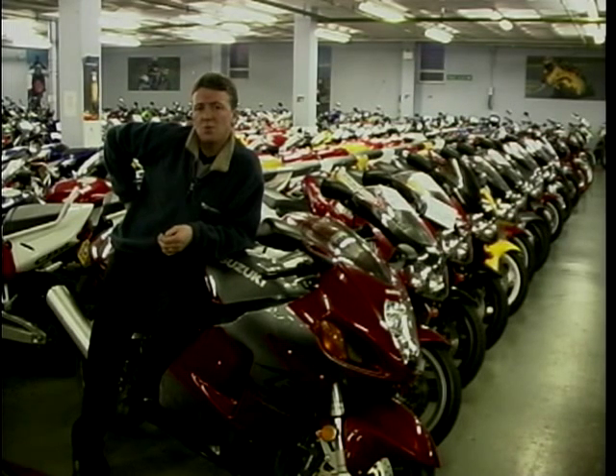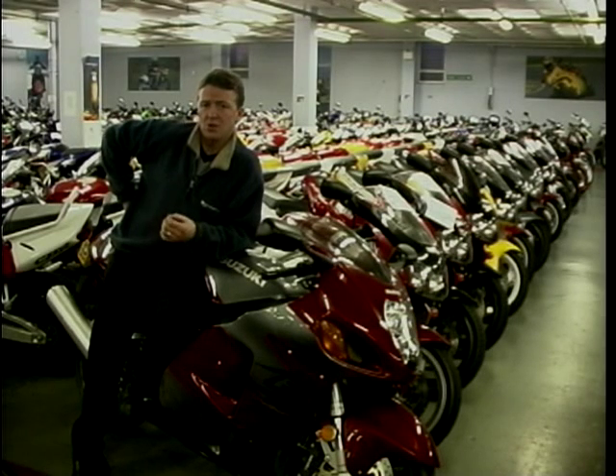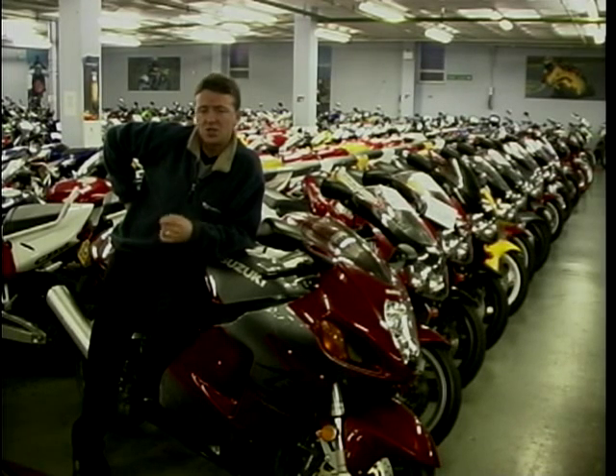Is it a sports tourer? Is it a sports bike? I'm not really sure what category it fits into. It's certainly got the performance to keep up with any sports bike, although it hasn't got the agility and nimbleness of your GSX-Rs, R1s, R6s, and even your Fireblades. But it's certainly a very, very fast bike, and at the moment nothing can beat it on speed.